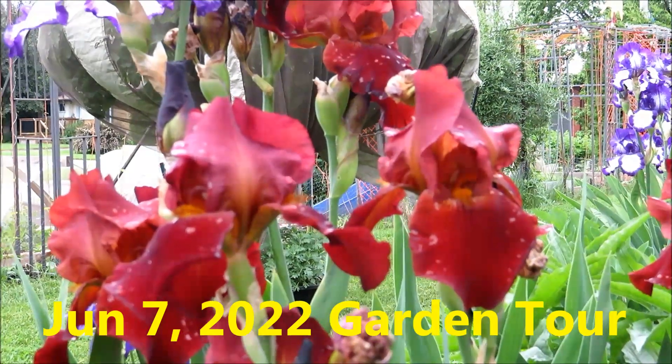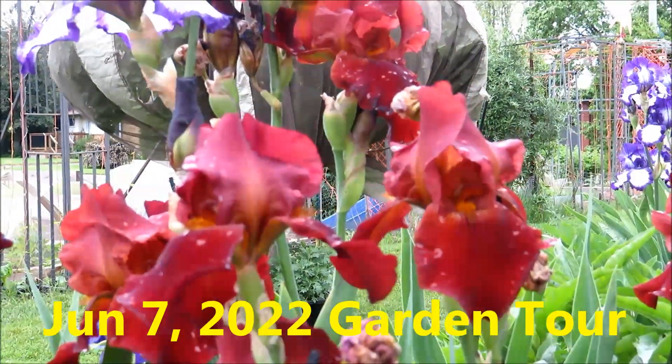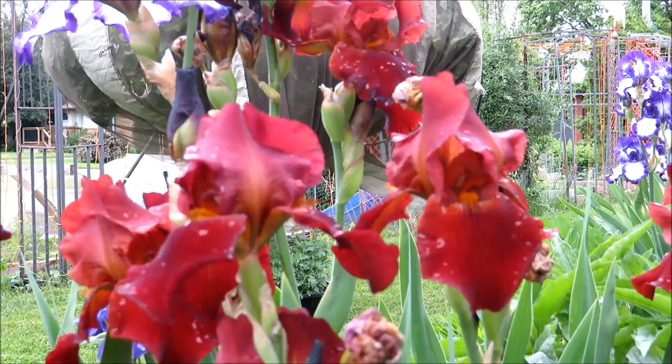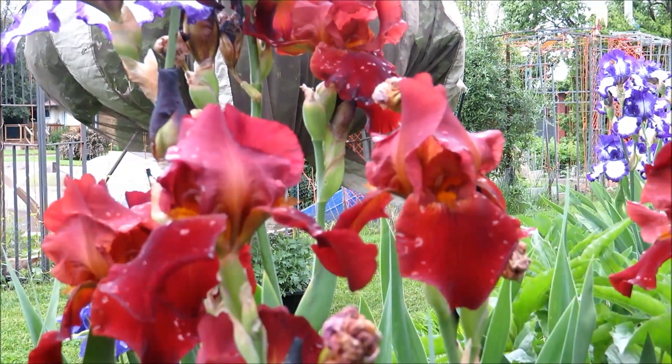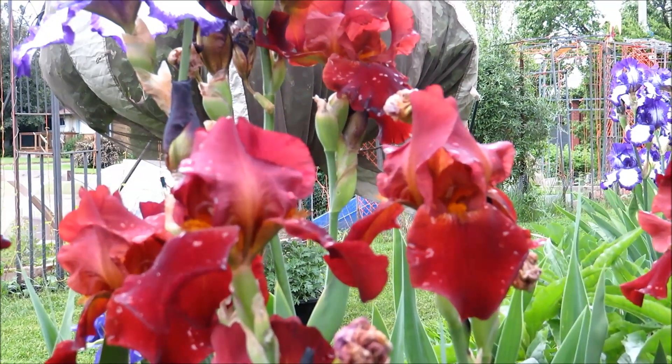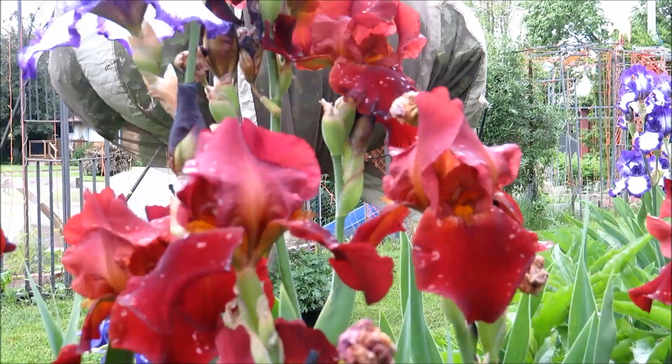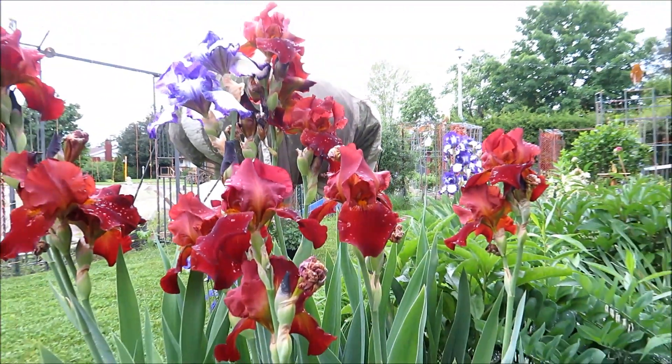Hello friends, it's Rick and Lisa's Kitchen Garden. Today is June 7th, 2022. We have a very humble garden — I'd like to take you for a tour. Right now we have a lot of things blooming.